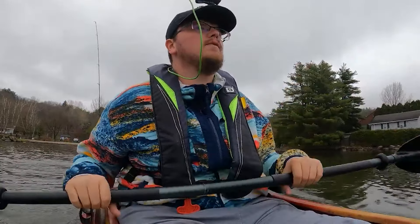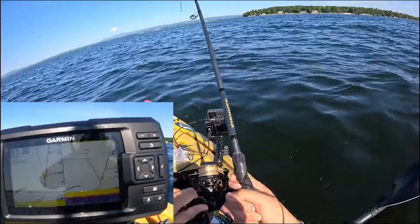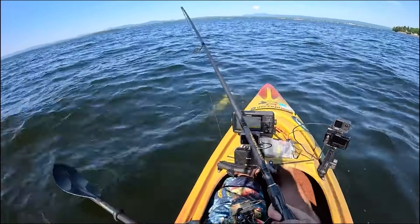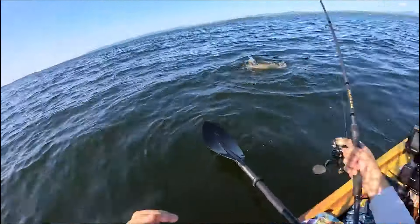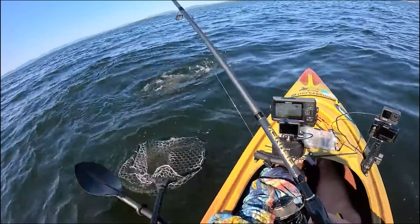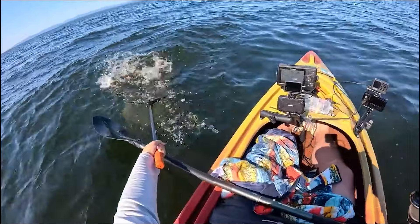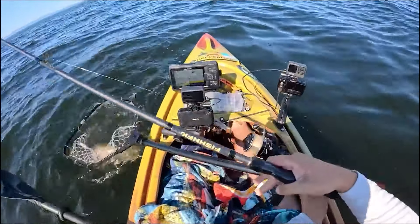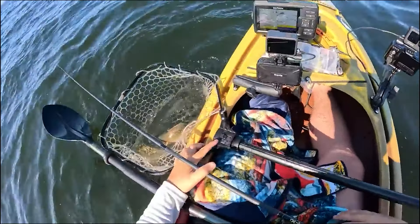Hi everybody, I'm Hunter the Fisherman, this is Saratoga Outdoors, and today we will be identifying and explaining the 5 different types of lake trout you will see while fishing for lakers. All of you expert lake trout anglers, make sure to comment what type of laker you experience the most during your fishing trips. I upload a video every Friday at 3pm EST. I'd love for all of you to join me on my journey to get monetized. Without further ado, let's get into the video.